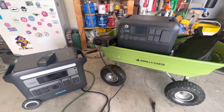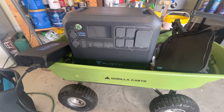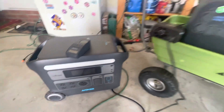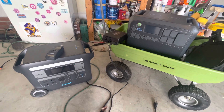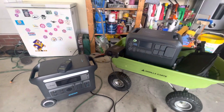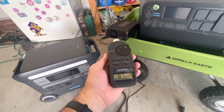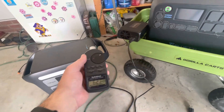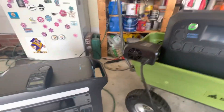Welcome back to the LeafNuts channel. In our ongoing series comparing the Bluetti AC200 Max and the Anker 767, today we're going to compare sound levels while AC charging. It is a wet, cloudy, rainy day, so this is a good day to check these sound levels. We're going to use our handy-dandy Radio Shack sound meter and take readings from the fans on the units themselves.